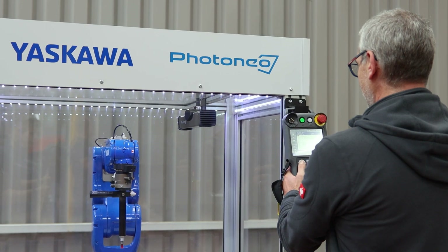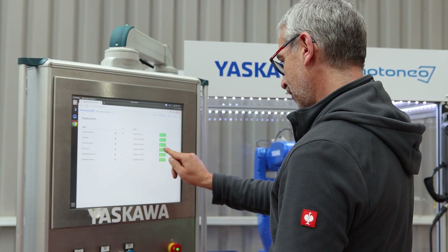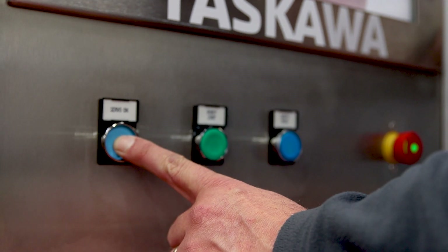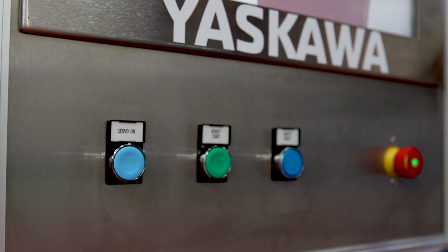Photonio's intuitive front-end for Bin Picking Studio makes setup quick and easy. Out of the box, you can have it up and running within an hour. It's a user-friendly solution that enables you to streamline your processes effectively, adding new components in less than 10 minutes.